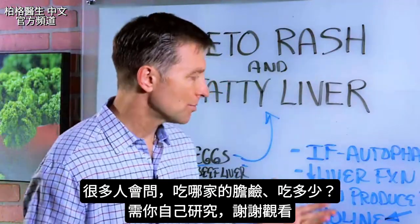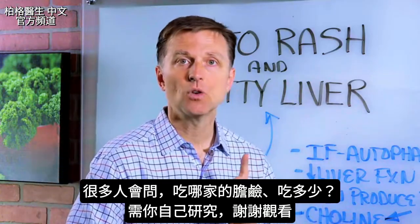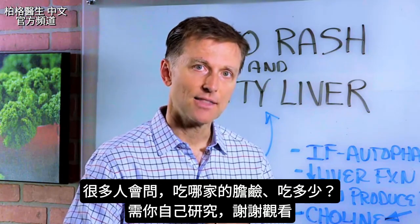I know a lot of people are going to ask what brand of choline and what dosage. That's for you to research and figure out. All right, thanks for watching.